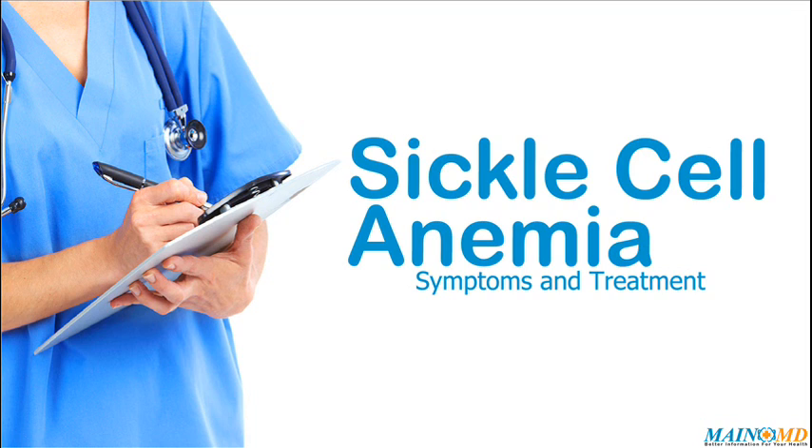Sickle cell anemia treatment: the goal of treatment is to manage and control symptoms and to limit the number of crises. Patients with sickle cell disease need ongoing treatment even when they are not having a painful crisis. A folic acid supplement should be taken, as folic acid is needed to make red blood cells.